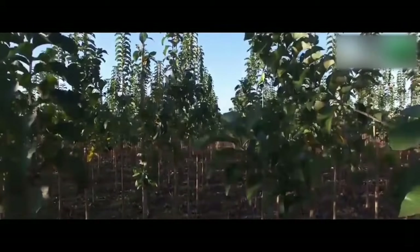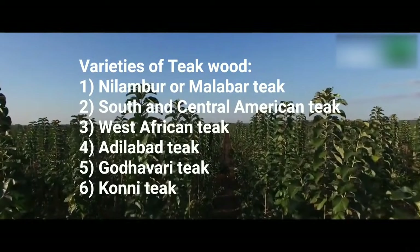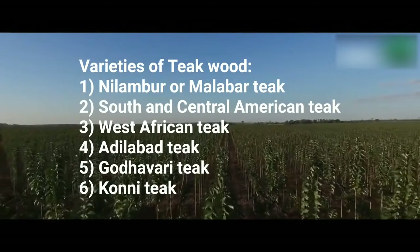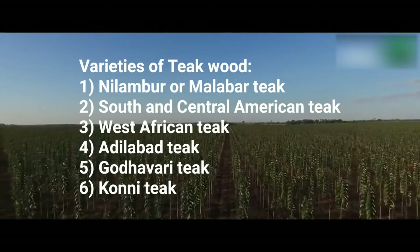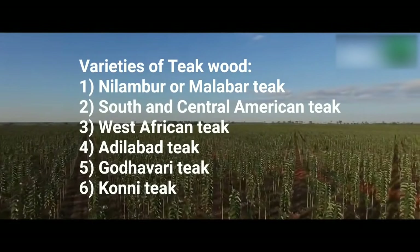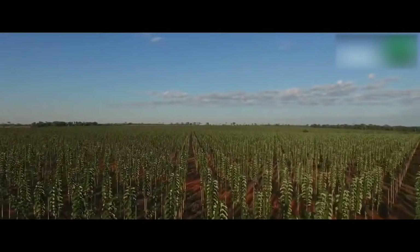Varieties of teak wood: 1) Nilambur or Malabar Teak, 2) South and Central American Teak, 3) West African Teak, 4) Adilabad Teak, 5) Godavara Teak, 6) Kanai Teak. The climatic requirement for teak wood production — teak prefers a moist, warm tropical climate.